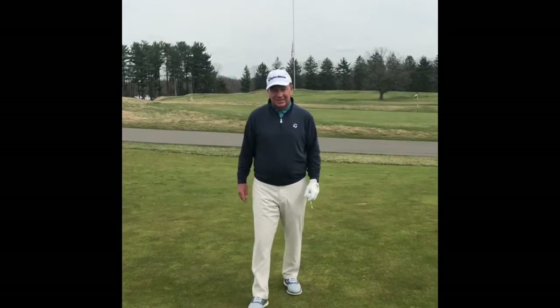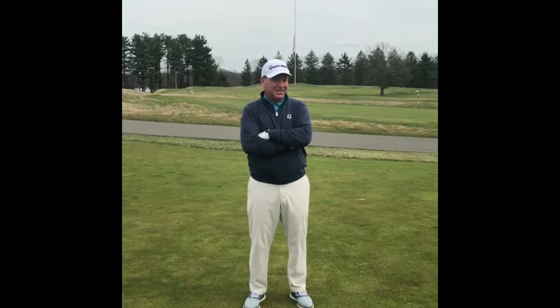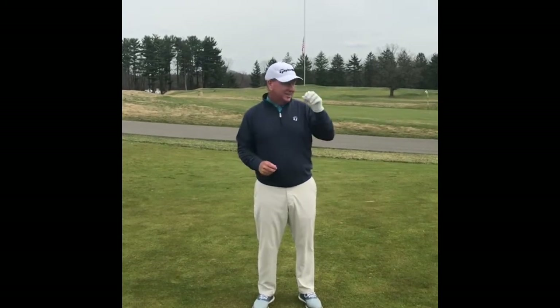Hello everyone. Hey, it's John Eber. I'm here on the first tee at Allegheny Country Club. It's a nice warm day here today. There's a lot going on to get ready for the season.